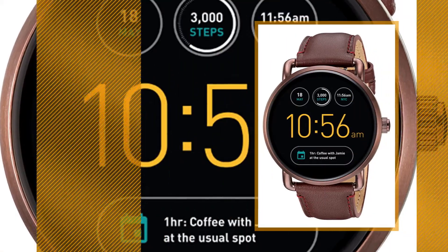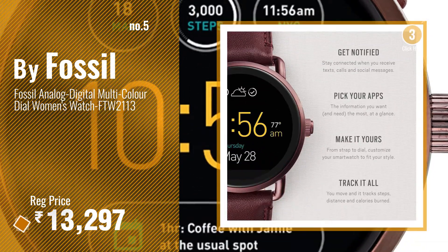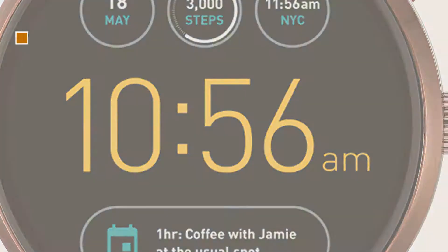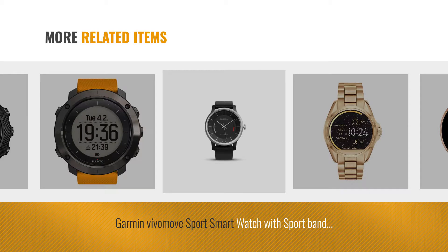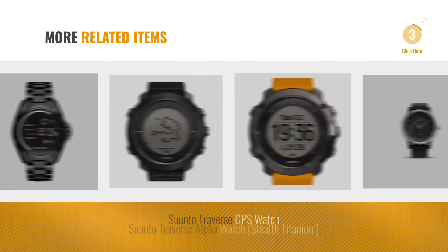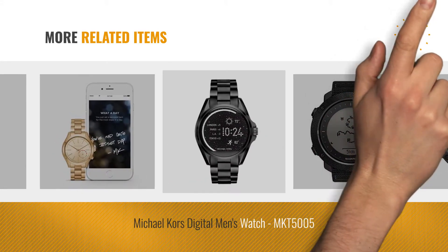Number five: buy Fossil. For more great related products, full details, and online deals, just click the circle.